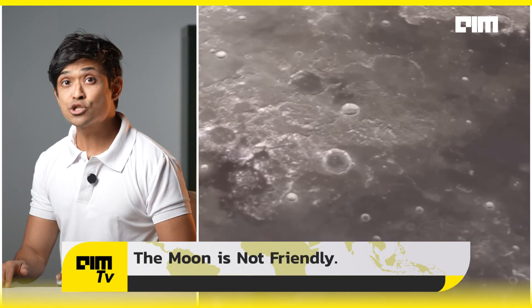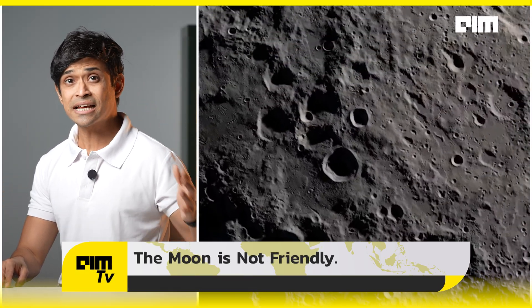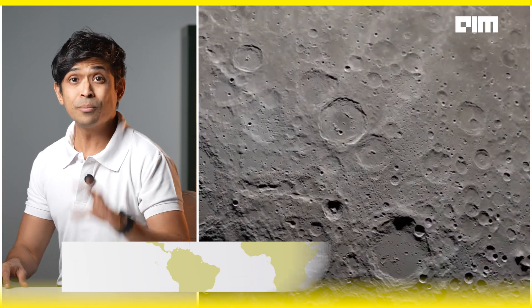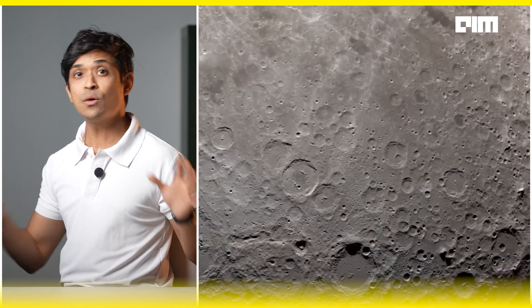Researchers also tested sintered versions of these bricks, hardened at high temperatures to boost strength. But the Moon is not friendly — lunar conditions are unforgiving. Temperatures swing from plus 120°C to minus 133°C daily, micrometeorite strikes happen without warning, and solar radiation hits constantly. That is why these bricks, especially sintered ones, can crack under stress.